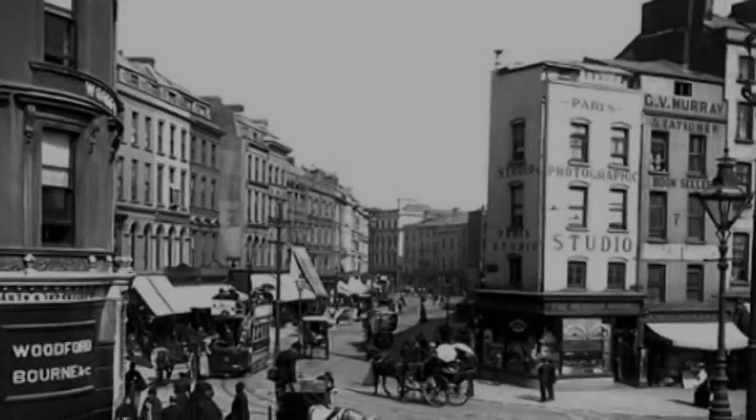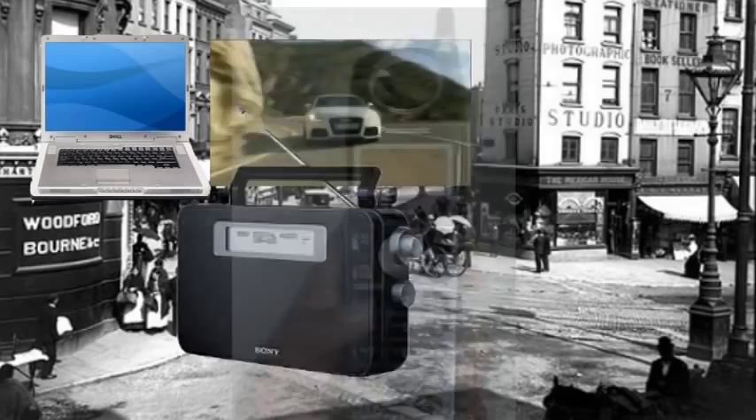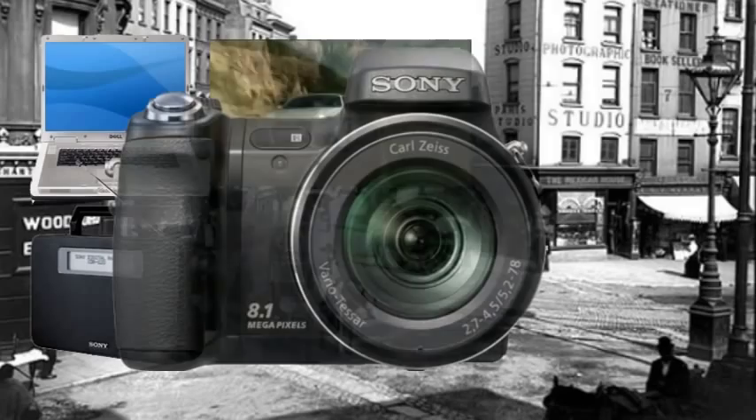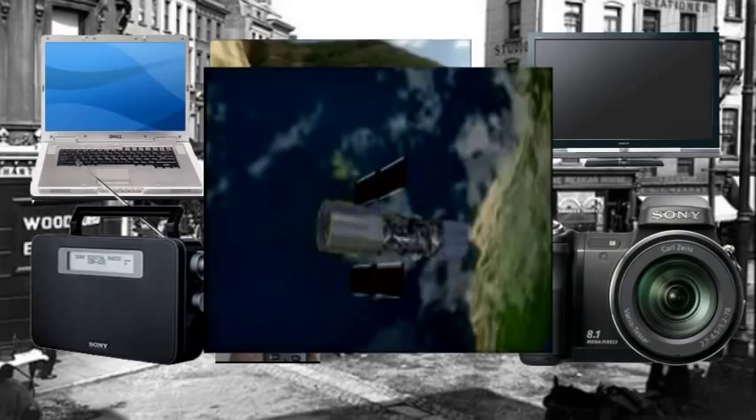Can you imagine a world without technology? No computers, no sophisticated transportation, no radio, no telephones or cell phones, no digital cameras, no television, no satellites or exploration of space. One innovation has made all of these things possible: the transistor, the building block of electronics.